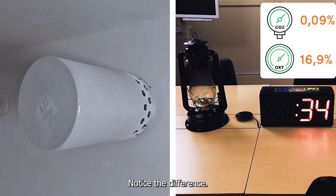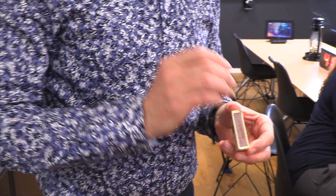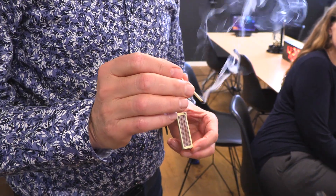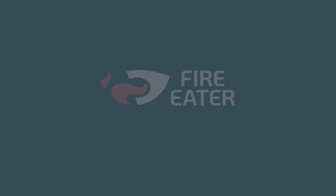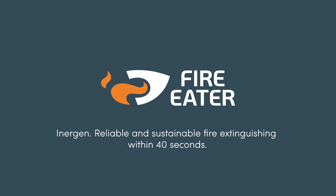Notice the difference. The fire is out, and the room is intact. Inogen: reliable and sustainable fire extinguishing within 40 seconds.